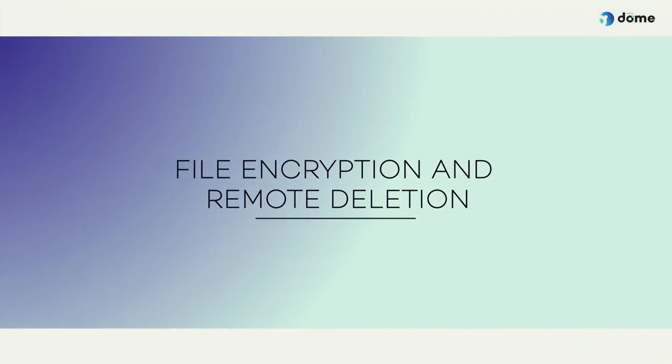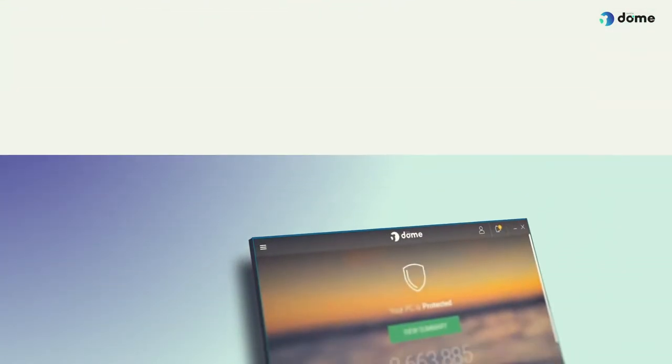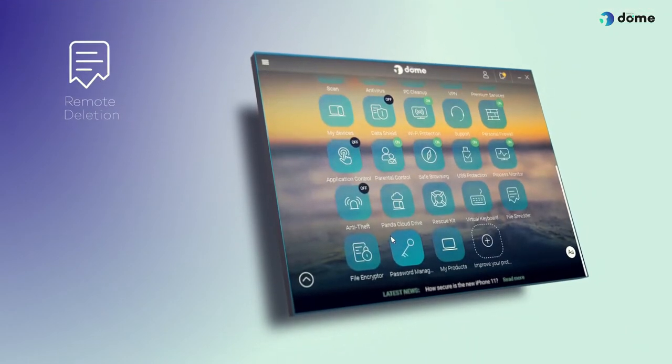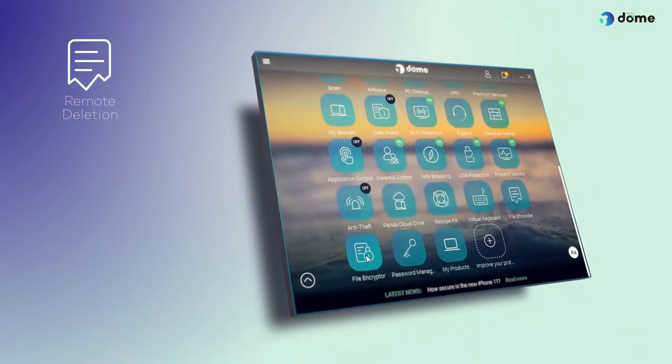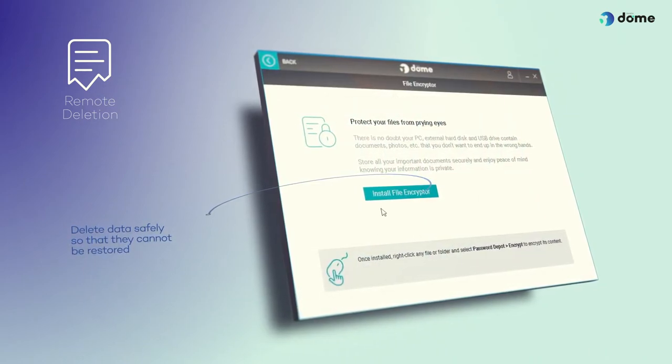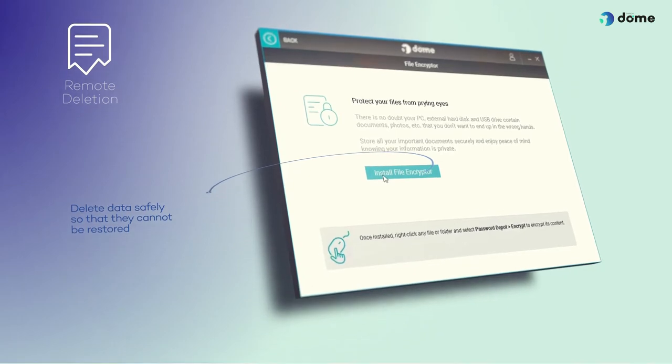File Encryption and Remote Deletion. Install Password Depot from your console to protect all your files in case your devices are lost or stolen. Thanks to this feature, you will be able to encrypt the most sensitive data and delete them safely so that they cannot be restored.